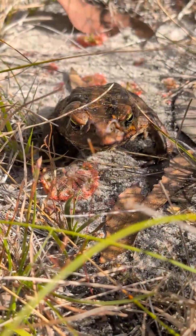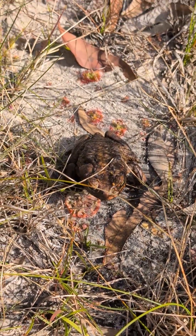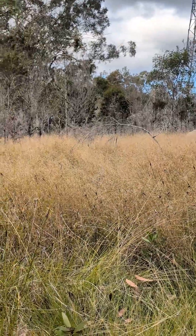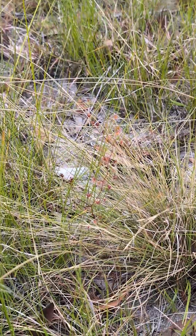Is that a toad? Smart guy, just sitting by the sundews, waiting for the bugs to show up. I wonder if the climbing one is also around here — the one with the long, thin stem? Wait, look, there it is.